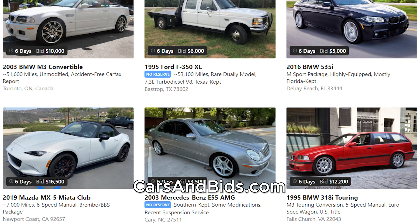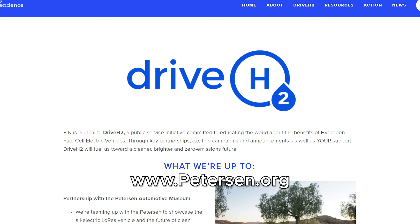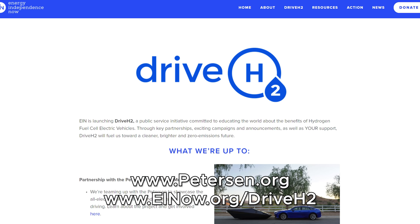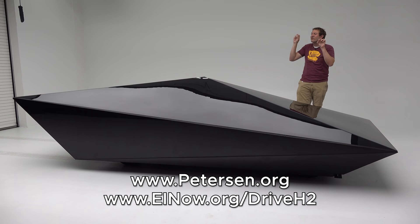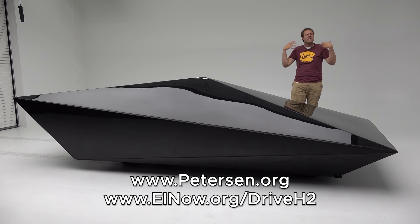I've borrowed this car here in Los Angeles from the Peterson Museum and Drive H2, which is an environmental non-profit focusing on zero emission and specifically hydrogen fuel cell vehicle technology. The Peterson and Drive H2 will be auctioning the Low-Res Car soon, so you can actually buy this crazy vehicle. The proceeds will benefit both groups. You can learn more by clicking the link in the description.